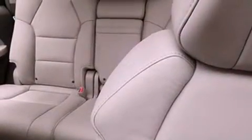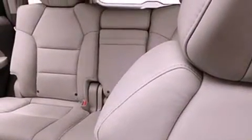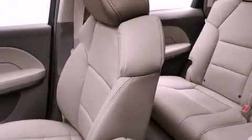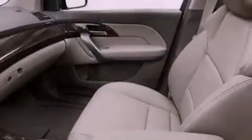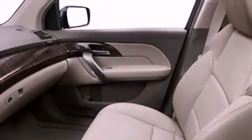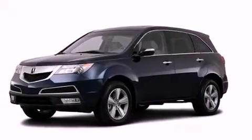Traction control and stability control systems, xenon headlights, hill start assist, and memory settings for the driver's seat positions so you can recall your favorite position with the push of one button. And the navigation system will help you get from point A to point B on time.